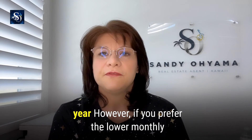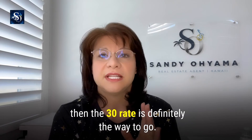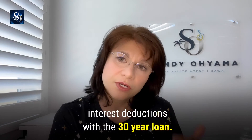However, if you prefer the lower monthly payments and would prefer making long-term plans, then the 30-year rate is definitely the way to go. Remember, you also get the extra years of mortgage interest deductions with the 30-year loan.